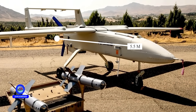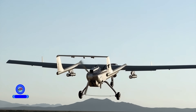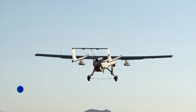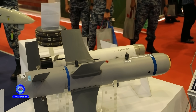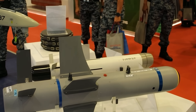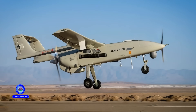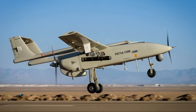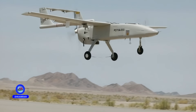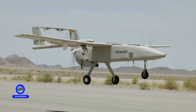The Mohajr-6 has a fuselage length of about 5.5 meters and a wingspan of 10 meters. These dimensions provide good stability and maneuverability during flight. Its aerodynamic design allows it to fly at high altitudes. The UAV can operate with a maximum takeoff weight of around 600 kilograms. Its avionics and electronic systems are fully indigenously developed and highly advanced. The drone has an operational endurance of nearly 12 hours per mission, and its flight speed reaches up to 200 kilometers per hour. The Mohajr-6 can operate at an altitude of around 18,000 feet.